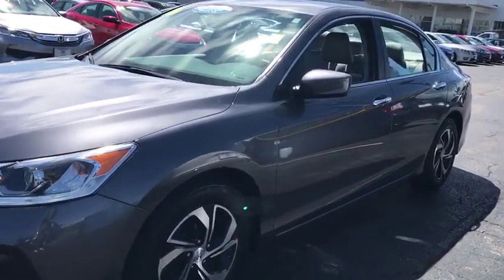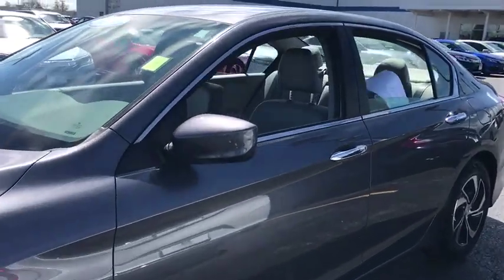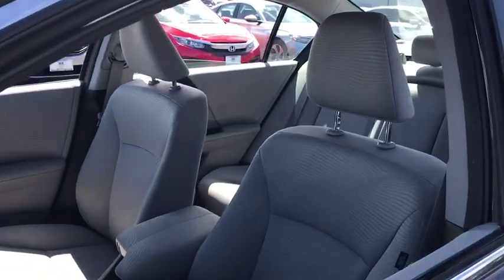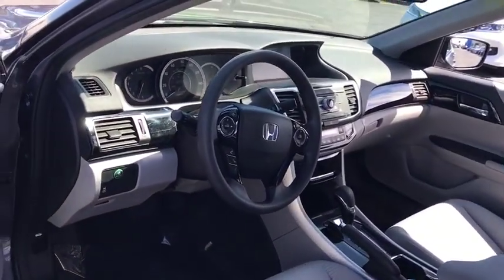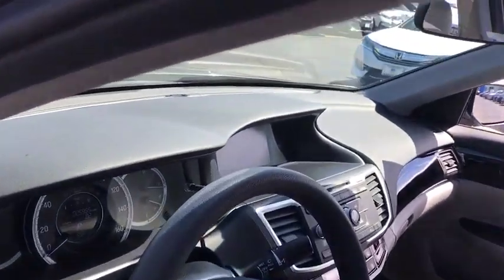Backup camera, anti-lock braking system, stability control, traction control, steering wheel audio controls, keyless entry, Bluetooth, power steering, adjustable steering wheel.